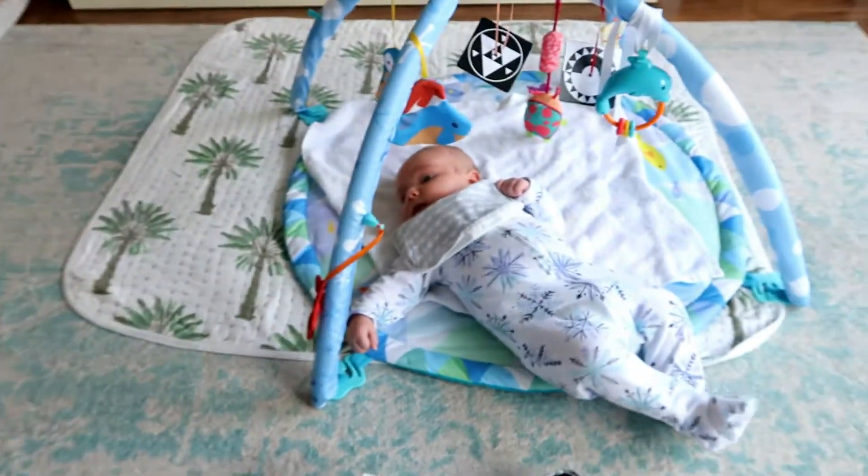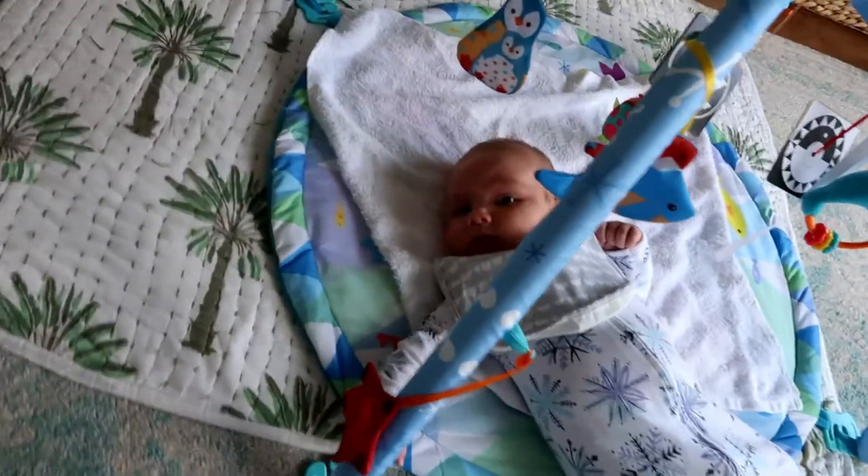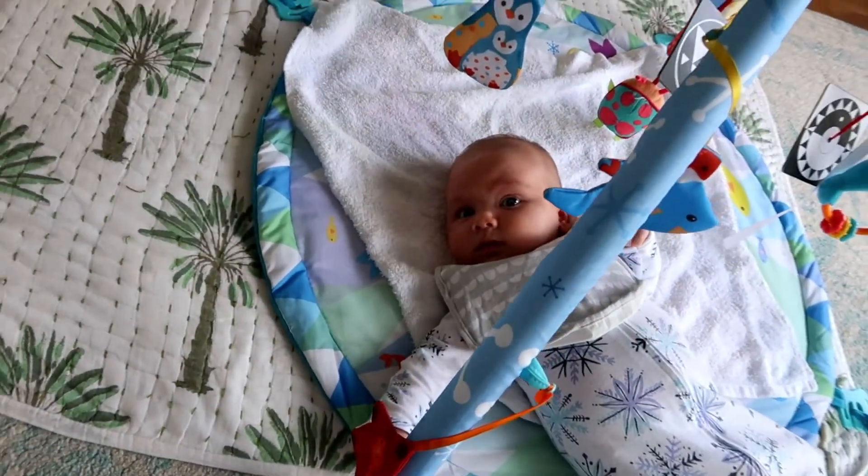I'm just here with Jace — he's chilling down here. He is seven and a half weeks old and I have a two and a half year old who's out on a walk with my husband Lindsay at the moment, so I'm just going to try and do this quickly while they're gone, and I've got my list right here.